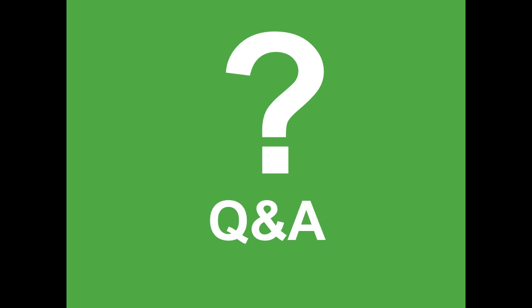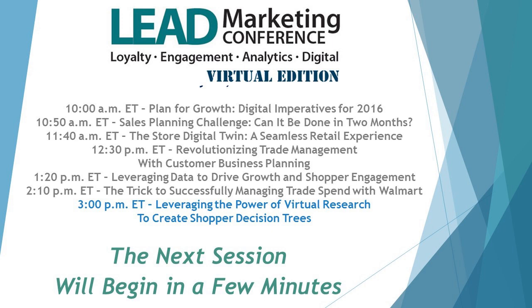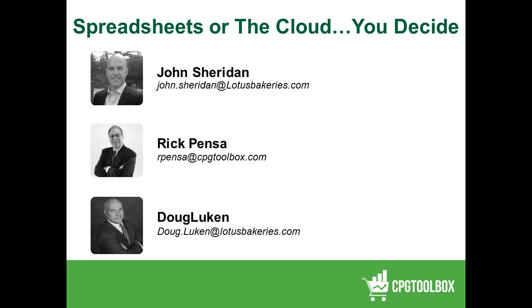Thank you all three. That was really excellent. If anybody else has other questions, you can email them to any of the three gentlemen — John, Rick, or Doug — whose email addresses are on the screen. Thank you all again for a very fine webinar.